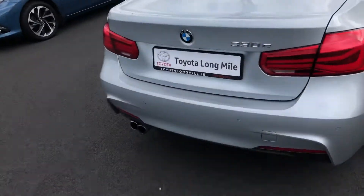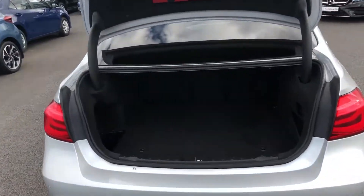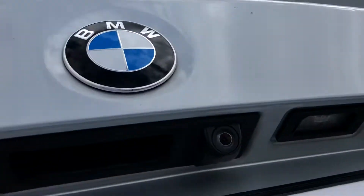Then on to the boot. The car has the auto boot, so you just press that button there and that'll open the boot up for you. Lots of room for storage back here, and the car also has a reversing camera.